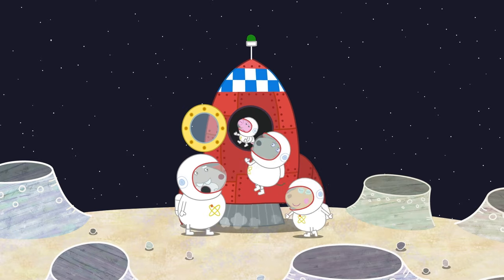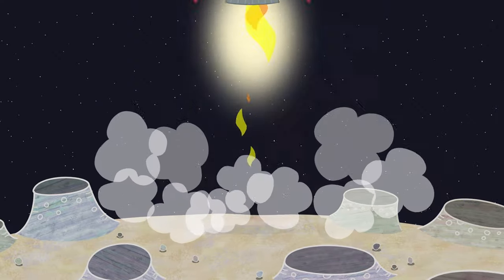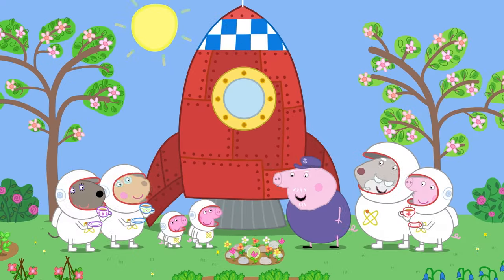Well done! You've just learned all about space, how to get there, and what you might find there. Why don't you imagine being an astronaut, and what your own space adventure might be like. Off you go! Three, two, one, blast off!